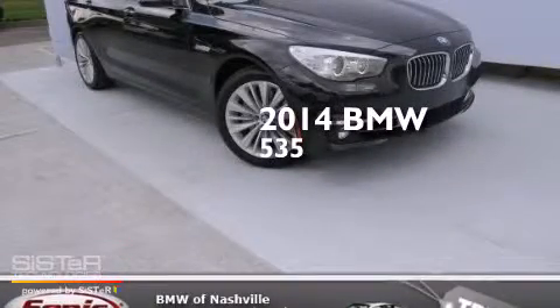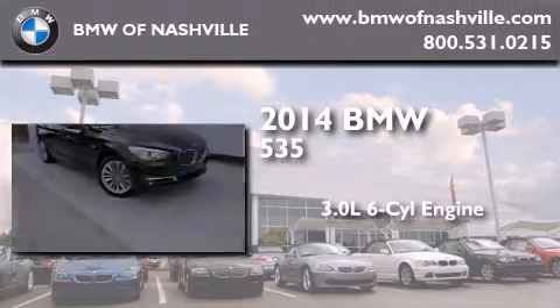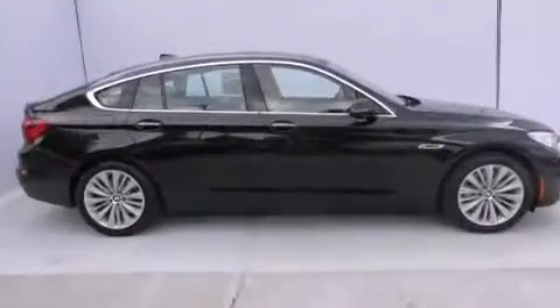This is a brand new 2014 BMW 535. It features a 3.0 liter, six-cylinder engine, an automatic transmission, and all-wheel drive.